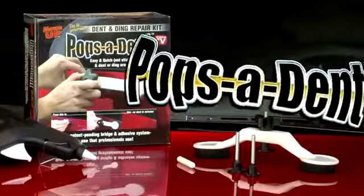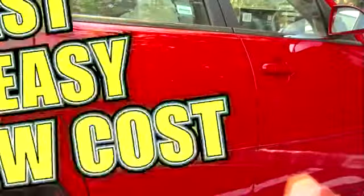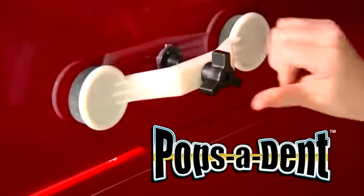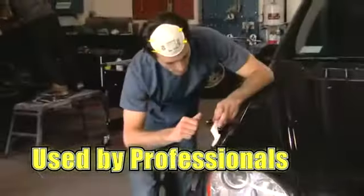It's easy with Popsident from MotorUp — the fast, easy, low-cost way to keep your car looking better for longer. Popsident makes embarrassing dents and dings disappear in seconds. It's the same dent removal system used by body shops,